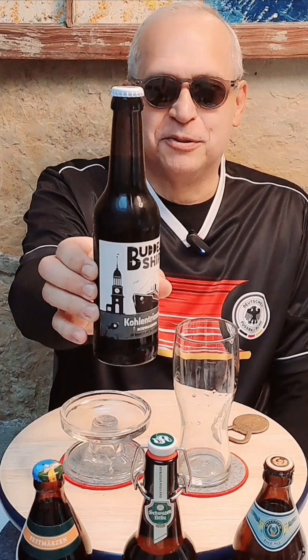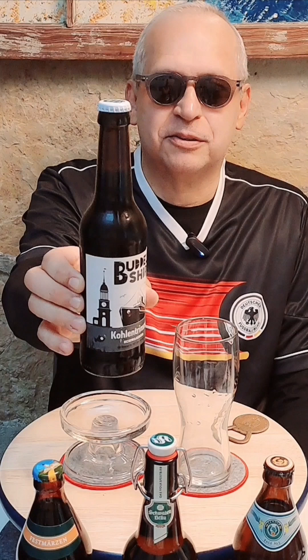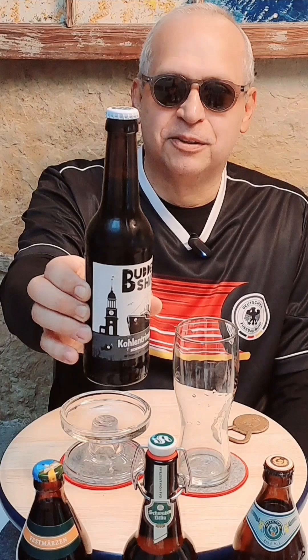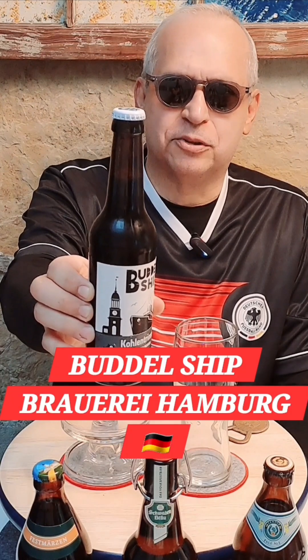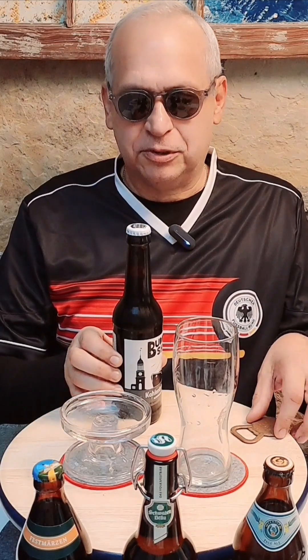Welcome back to German Beer Adventures channel. Today we're talking about Kohlen Trimmer Schwarze Bier, or Charcoal Trimmer Black Beer. This is 5.3% alcohol by volume, 20 on the bitterness scale, from Bottleship Brauerei, Hamburg, Germany, founded in 2013. Let's open her up and see what she's saying.